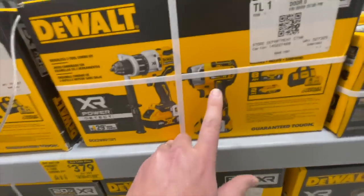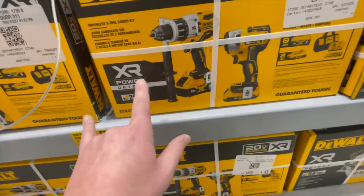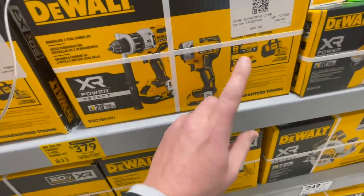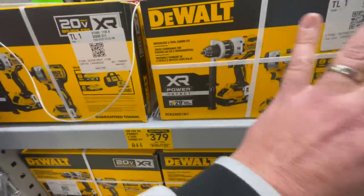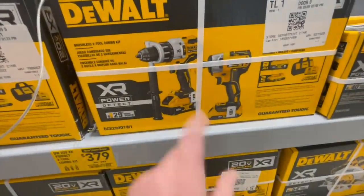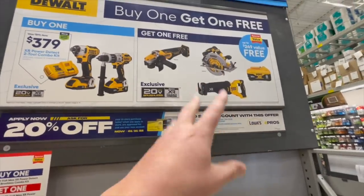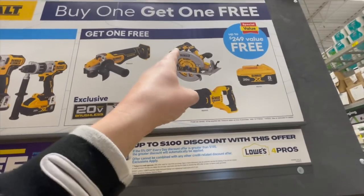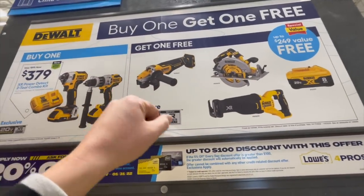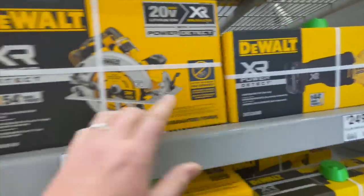The Power Detect is $379 — DeWalt's best tool line. This is the 887, not a Power Detect impact driver. If this kit was a full-fledged XR Power Detect kit it would be much better. The Power Detect hammer drill is number one for voltage. You can also get a free tool: another 8 amp hour battery, XR reciprocating saw, 7.25-inch circular saw, or angle grinder — all Power Detect.